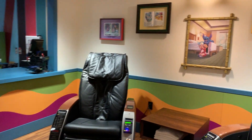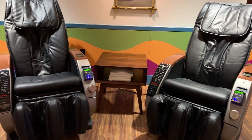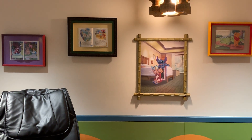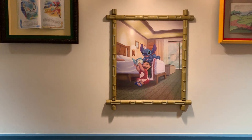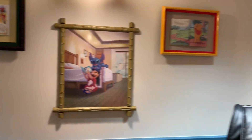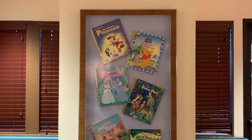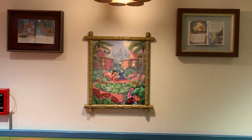We are inside Lilo's Playhouse. When you first walk in, there are massage chairs — you could call that the adult area. On the wall there are three books: Alice in Wonderland, Peter Pan, and Winnie the Pooh. There's an adorable picture of Lilo and Stitch, because Lilo loves reading books to Stitch. This lamp here is actually made out of pages of books, which is amazing. These are the books that Lilo loves to read to Stitch.